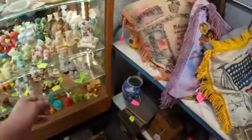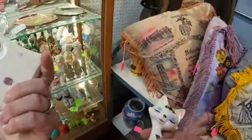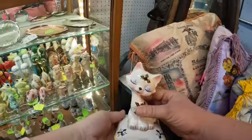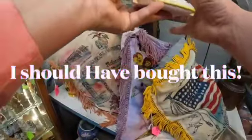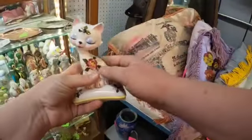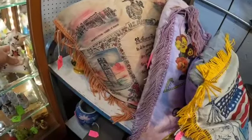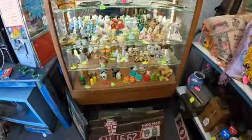Oh my god, look at the cat — it's a salt and pepper shaker. It's made by Nestgirl. I've never seen that before, it's so cute. It's got a chip on his ear though, but I love it.